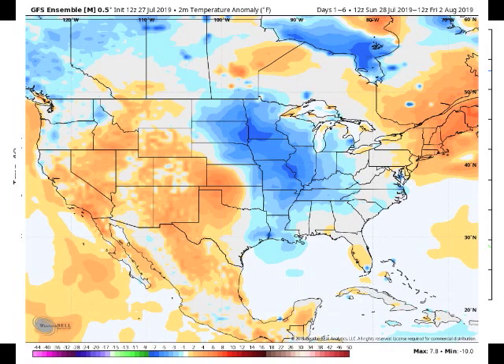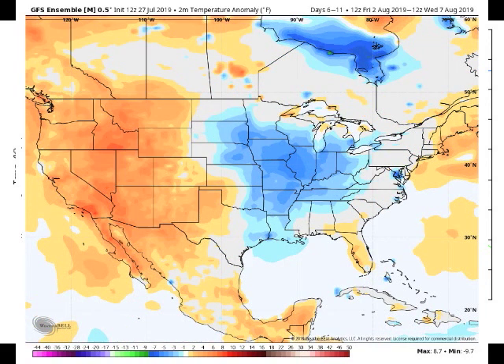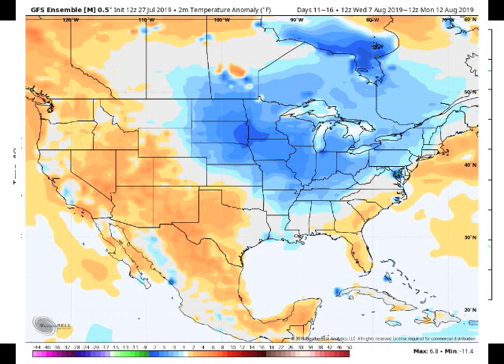People that follow me know I'm always hammering the GFS, but not all the time. When it looks like it's going to be right, I've got no problem with it, and it's been doing a better job. Here's the day one through six temperatures — you can see the heat up in the northeast and growing warmth in the western United States. There's the six to eleven, and there's the eleven to sixteen.